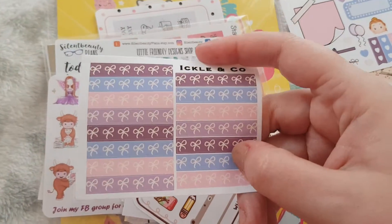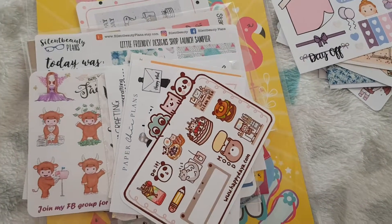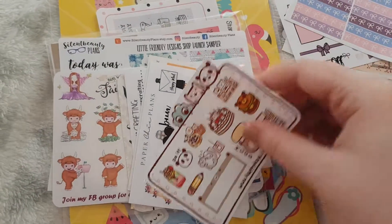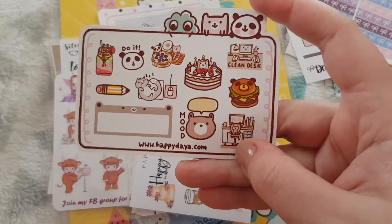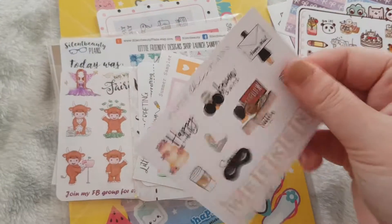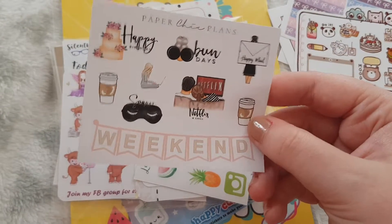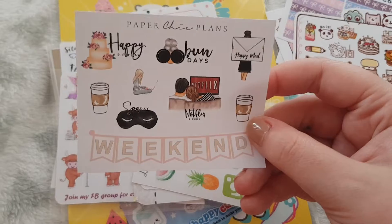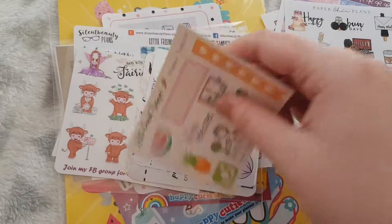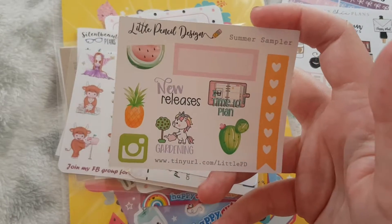And then we've got these gorgeous little washi strips from Happy Dayer. Planner Chic, Paper Chic Plans — these are gorgeous. This one from Little Pencil Designs, another hand-drawn one.